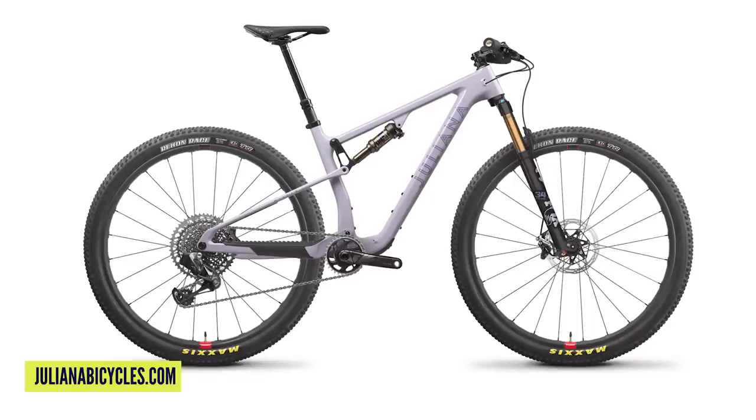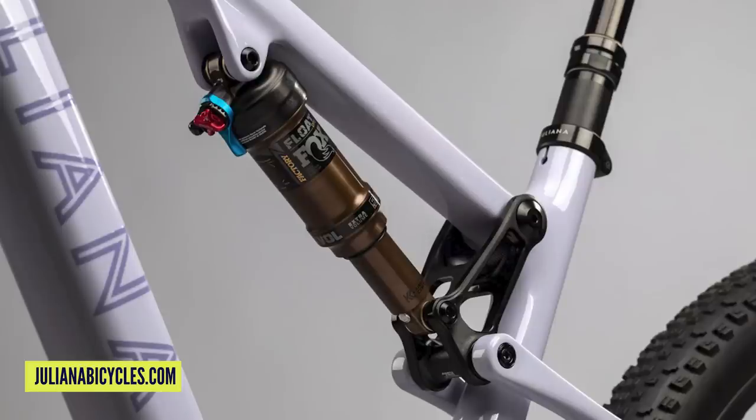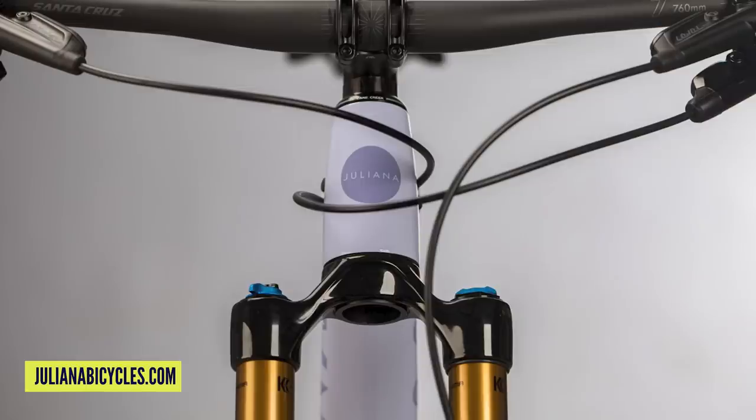Next up, the Giuliana equivalent of the TR model. Note they're not currently doing a Giuliana version of the regular Blur — just the Blur TR — presumably because they have a cross-country World Cup race team. It's essentially the same frame with Giuliana styling and fit. It's 115 mil travel rear, 120 mil up front, with its own independent launch video. Dare I say the color is a bit cooler as well — I've always been a fan of Giuliana's colors, almost more so than the regular Santa Cruz ones.